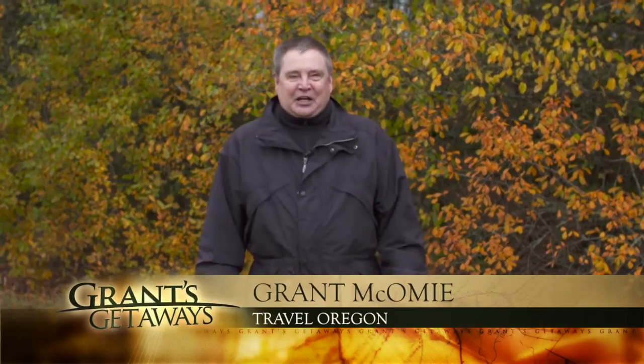Did you know Oregon has its own banana belt — a near tropical landscape on the southern Oregon coast? But you won't find mangoes, papayas, or pineapples. Instead you'll find giant redwoods, Douglas fir, and cedar. Hi there, I'm Grant McCombie, your host for Travel Oregon's Grant's Getaways. And this week, that's where we're headed — the southern Oregon coast — to discover more about a singular wood. It's famous in Oregon and it dates back a century. Come on along. We're headed to the House of Myrtlewood.